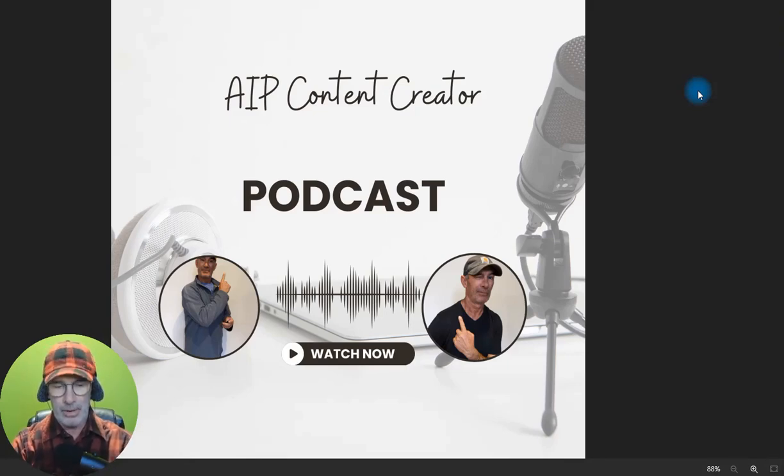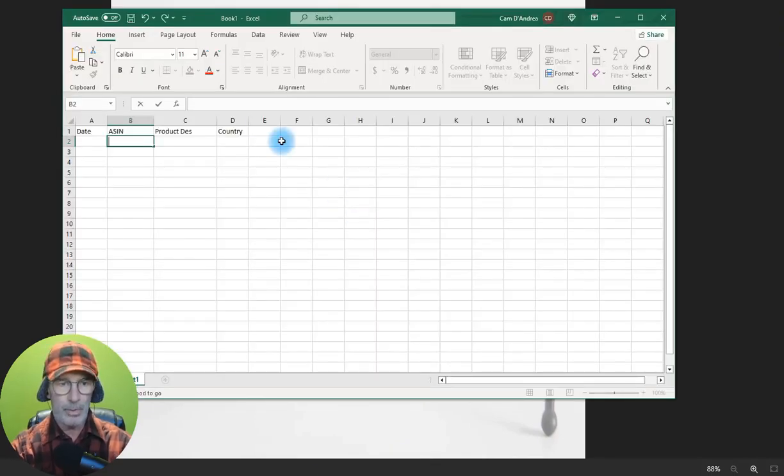Let me show you this. This is an Excel sheet — well, it's not the one I use, but it's kind of what you could set up. If you don't have Excel or a PC or you're on your phone, you can use Google Docs or whatever. What I do is I put down the date, the asset number, the product description, the country, and you can put all kinds of different things in here — when you put it up or the review up, when you did this, when you did that — anything you want to track.